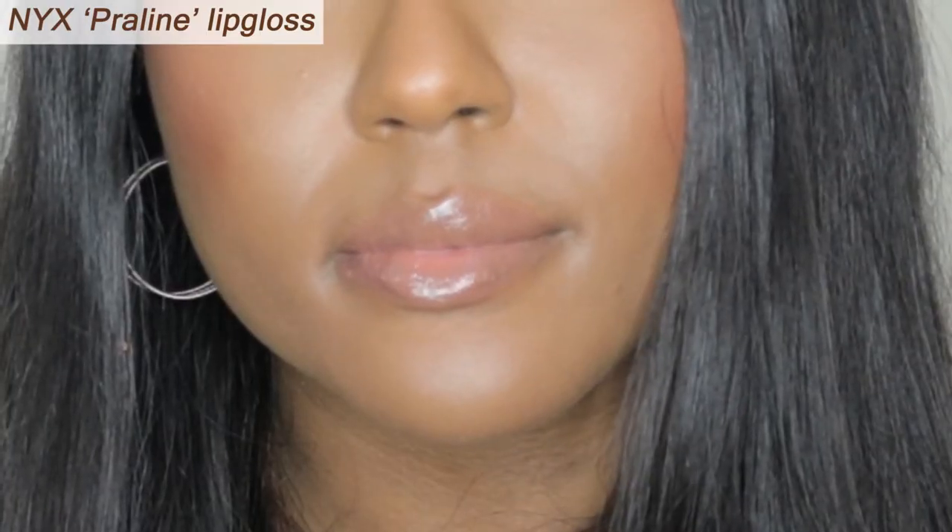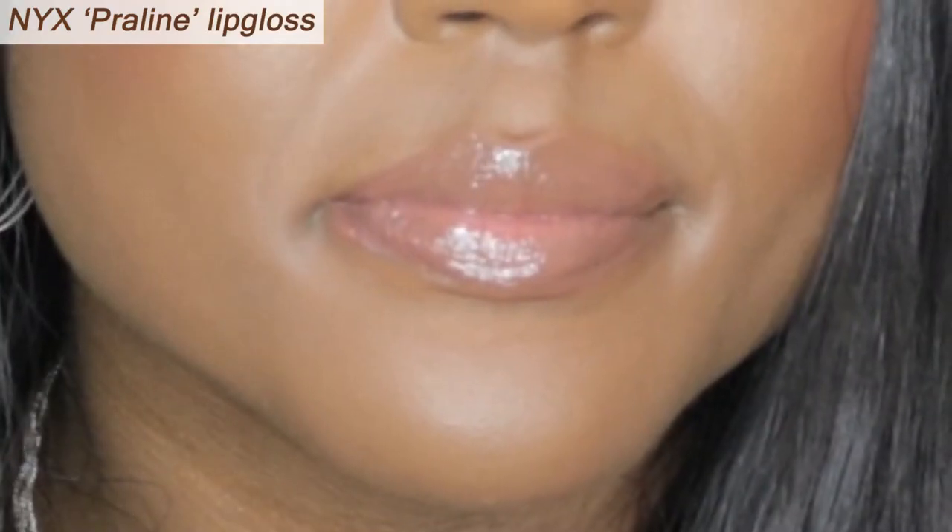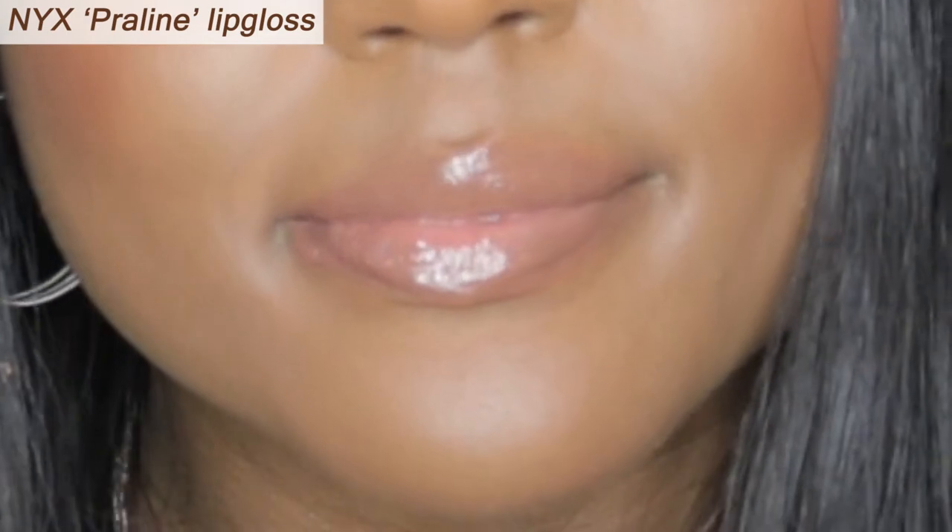Now we're going in with NYX's Pre-Line. It's one of those lip glosses where you don't need a lip liner. If you're thinking would this look good on me, I promise you it will look good on you — you would not regret it. Another lip gloss that you don't have to wear a lip liner with. I love NYX's Pre-Line.